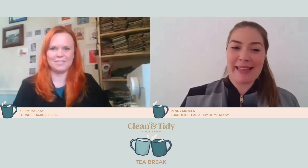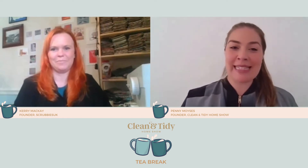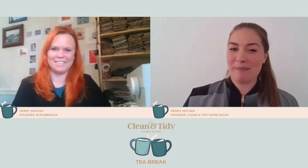Hello and welcome to the Clean and Tidy Tea Break. My name is Penny Moises and I am the founder of the Clean and Tidy Home Show. Today I'm delighted to be joined by Kerry from Scrubbies. I'm going to hand straight over to Kerry to do a quick introduction.